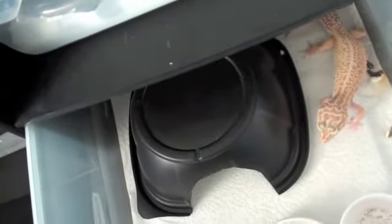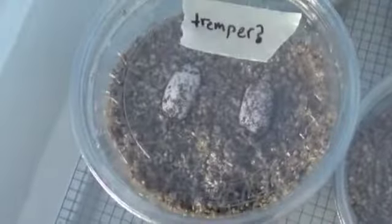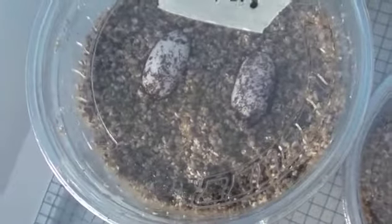This girl right here laid a clutch. I got her from a local breeder, and when he gave her to me he said she was ovulating, but she was actually gravid. She laid two eggs and I don't know what she bred to. She's getting ready to lay another clutch. She kind of looks like an Aptor's Tremper type gecko, so we just have a Tremper right there.